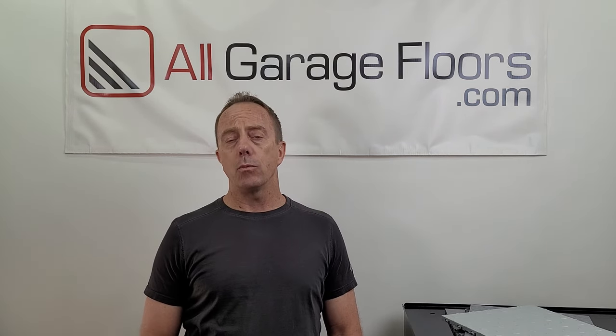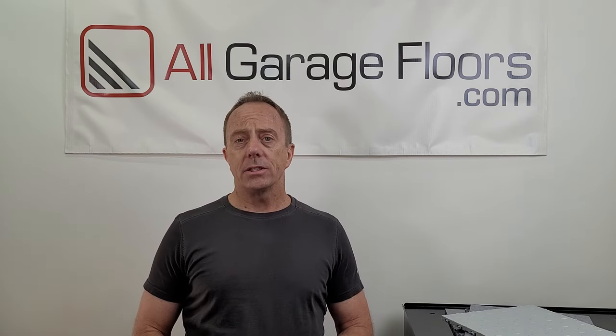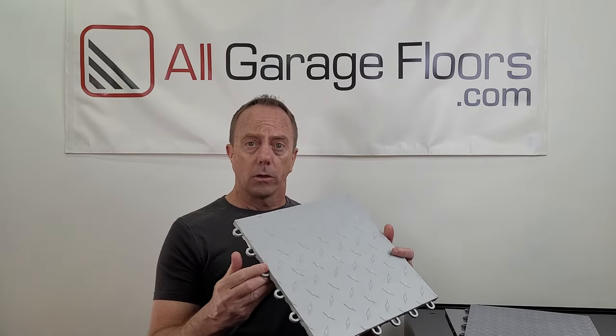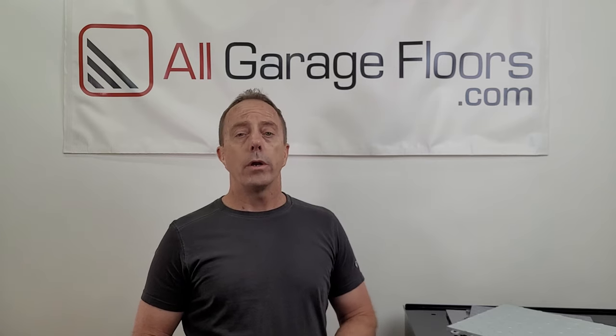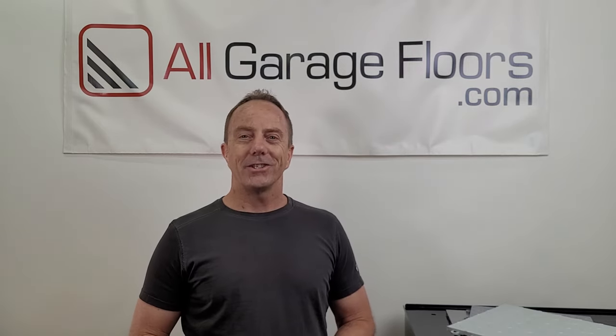Hey everyone, this is Shea Walker from All Garage Floors. Today we're going to give you our top three recommendations for the best cheap garage floor tiles — in other words, low cost. The type of tiles we're talking about are the hard plastic polypropylene interlocking garage floor tiles. We're going to give you the pros and cons of each, compare all three of them together, and tell you where you can purchase them for the best price.